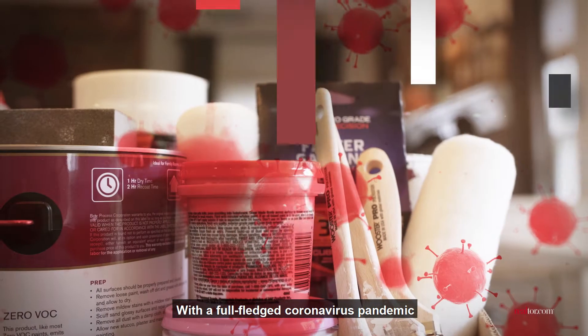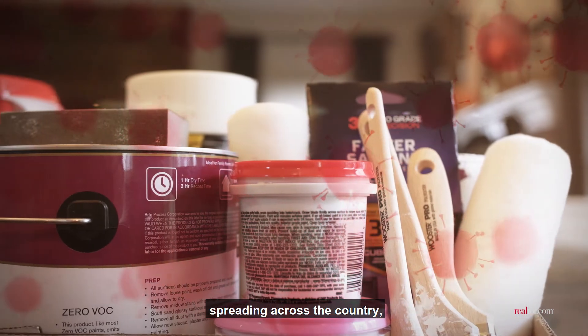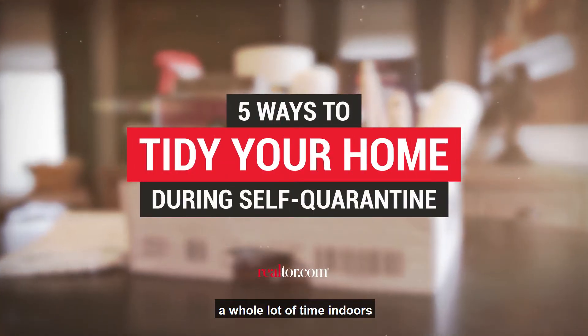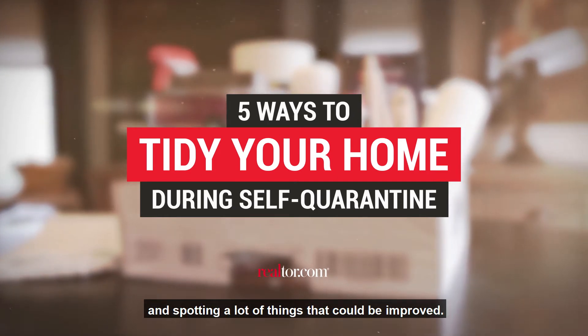Stuck at home? Time to give it a glow up! With a full-fledged coronavirus pandemic spreading across the country, a lot of us are spending a whole lot of time indoors and spotting a lot of things that could be improved.